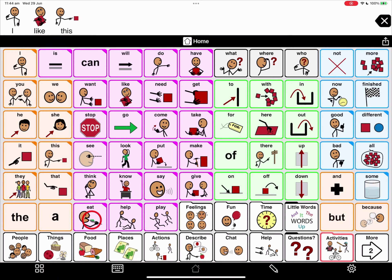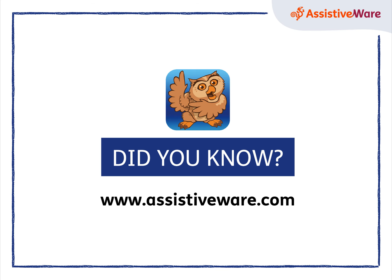And now let's shout it out. I like this. Such a great way to control the volume easily in Proloquo2Go.